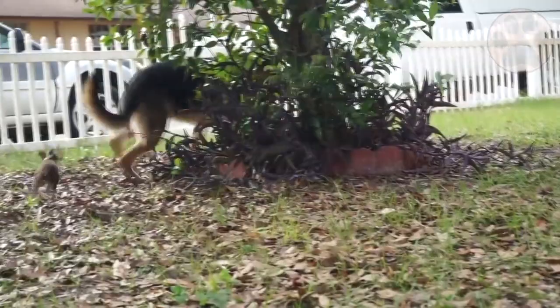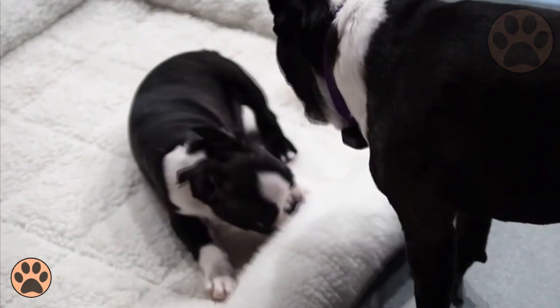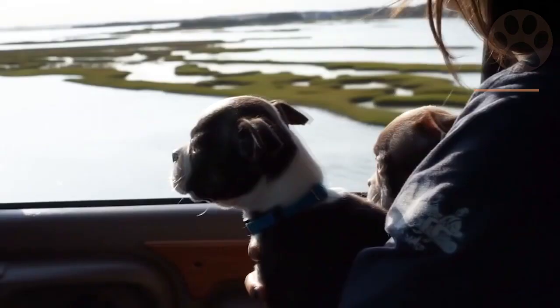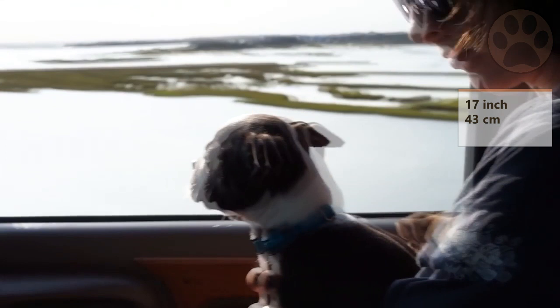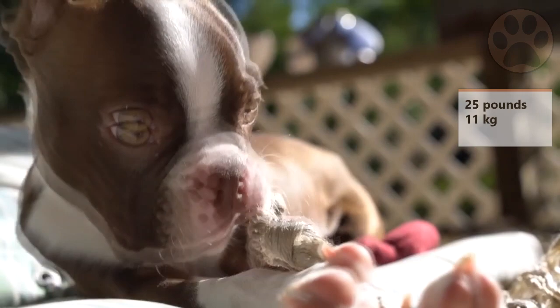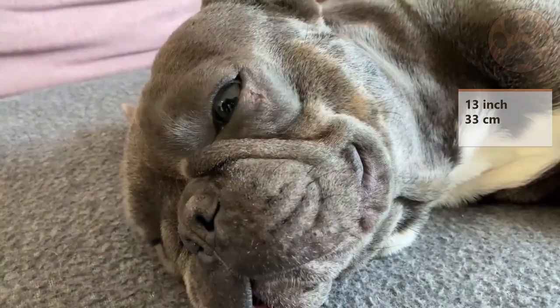Number 3: Appearance. The two breeds share the same trademark: appealing ears that are quite large and erect. On average, Boston Terriers are taller but a bit lighter than French Bulldogs. Bostons grow up to 17 inches (43 cm) and weigh up to 25 pounds (11 kg). French Bulldogs grow up to 13 inches (33 cm) and weigh up to 28 pounds (13 kg).